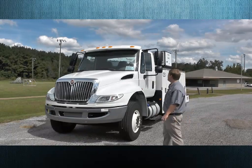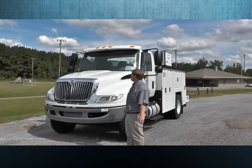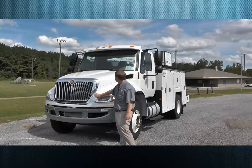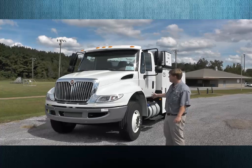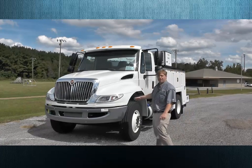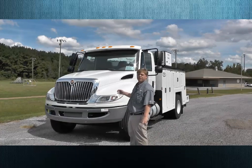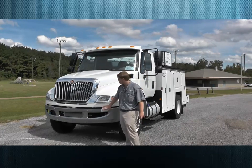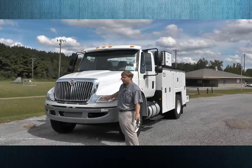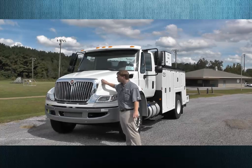The first thing you're going to notice on the new International 4300 is its striking good looks. International comes standard with a bright finished grill, an aerodynamic hood, and a painted bumper. The bumper sits out three quarters of an inch, which helps protect the grill, lights, and hood from damage.